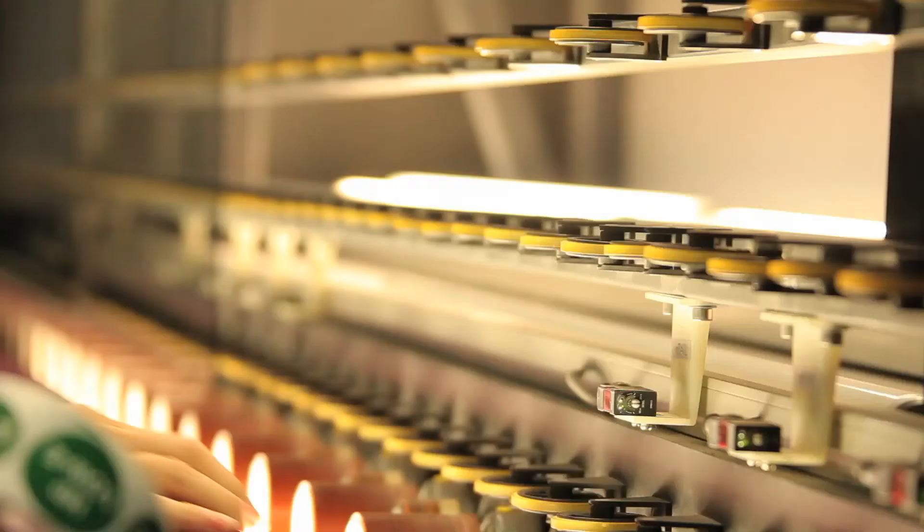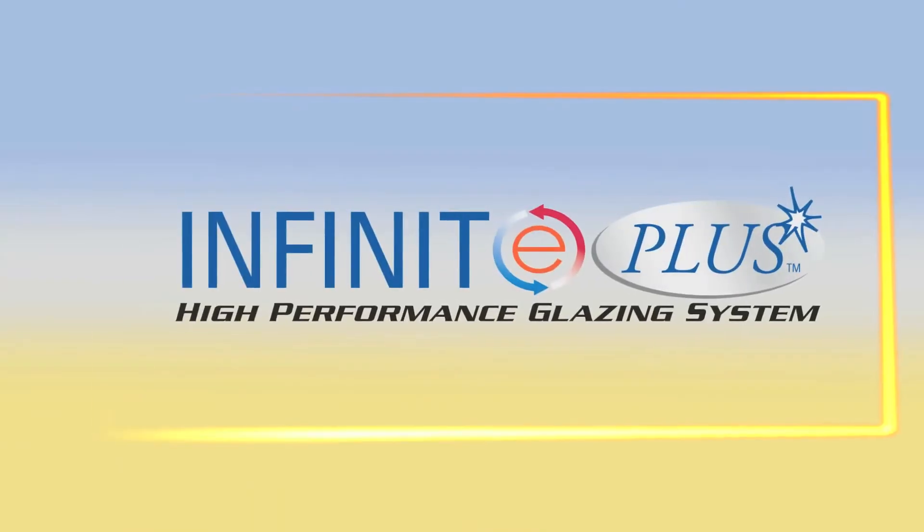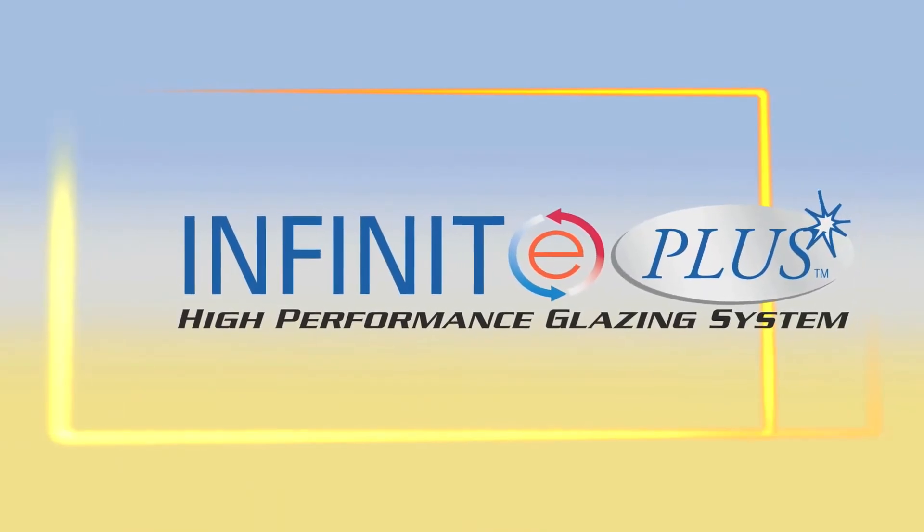Anlin window systems leads the industry with their exclusive Infinity Plus high-performance glazing system.